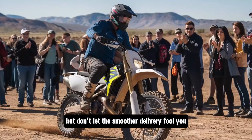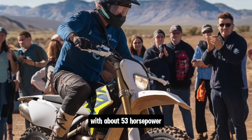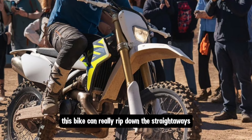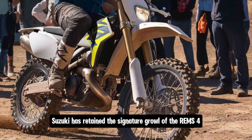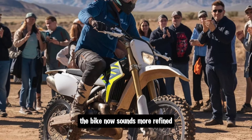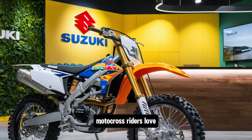But don't let the smoother delivery fool you — the RM-Z450 still packs a serious punch. With about 53 horsepower, this bike can really rip down the straightaways. Suzuki has retained the signature growl of the RM-Z450, but with tweaks to the exhaust system, the bike now sounds more refined while still maintaining that raw power motocross riders love.